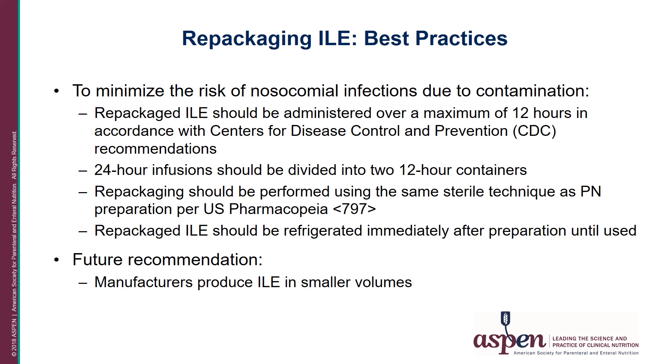The best practice when repackaging lipid emulsions is to minimize the risk of nosocomial infections due to contamination. Repackaged lipid emulsions should be hung no more than 12 hours in accordance with CDC recommendations. If a patient requires a 24-hour infusion of IV lipid emulsions, they should be divided into two 12-hour containers, with the second container refrigerated immediately after preparation until used. Repackaging should always be done using the same sterile technique used to prepare PN, as per USP 797. Our recommendation would also be that manufacturers produce IV lipid emulsions in smaller volumes to eliminate the need for repackaging.